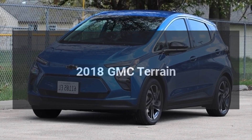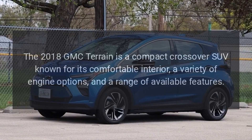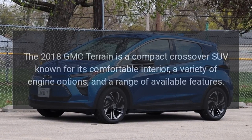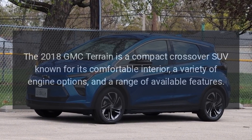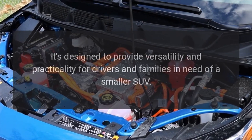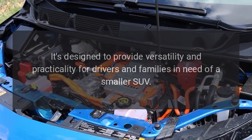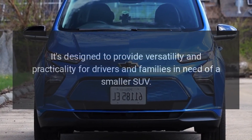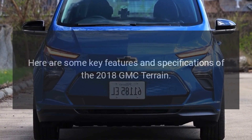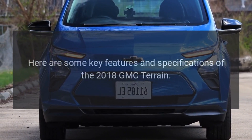The 2018 GMC Terrain is a compact crossover SUV known for its comfortable interior, a variety of engine options, and a range of available features. It's designed to provide versatility and practicality for drivers and families in need of a smaller SUV. Here are some key features and specifications of the 2018 GMC Terrain.